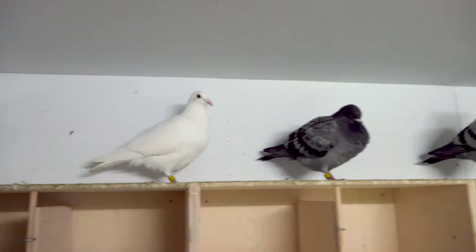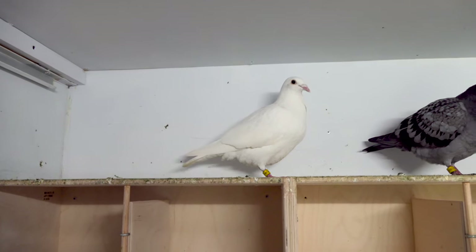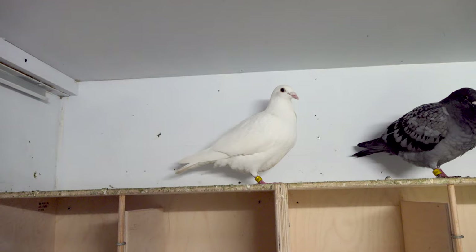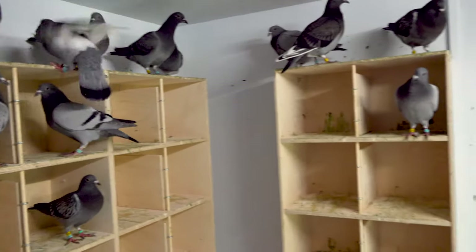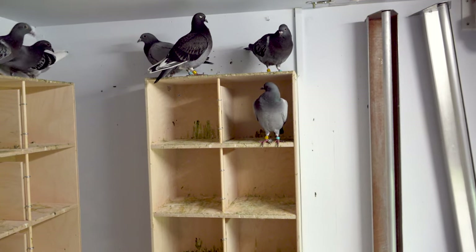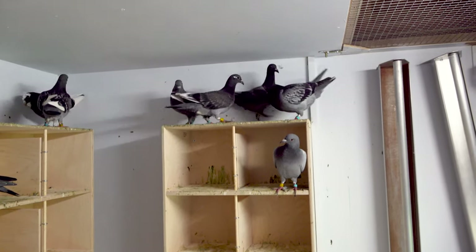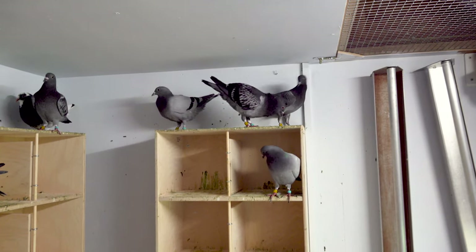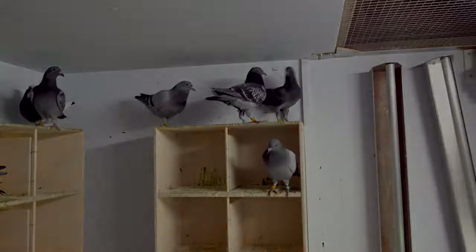There is also a white bird — it comes from my father. It's a grandson of our foundation bird Roosje. I have six breeding couples for next year; they are in a different loft and I will show you later. And that's it for today — I hope to see you in our next vlog.